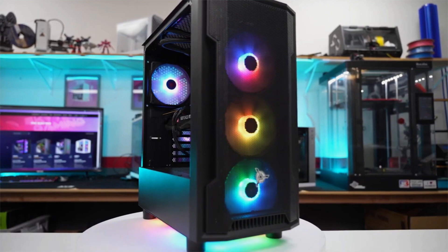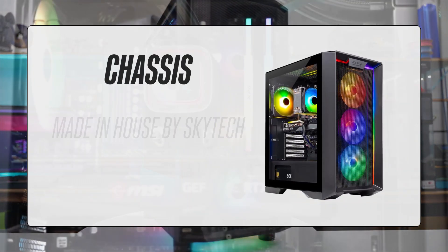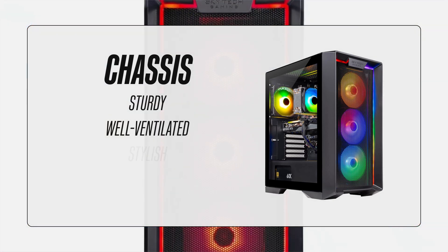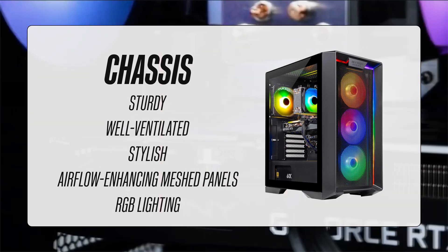But before we get into the performance, let's first take a look at the design and build quality. As usual, the chassis is made in-house by Skytech and has everything you'd want in a PC case. It's sturdy, well-ventilated, and stylish, with airflow-enhancing meshed panels and some RGB lighting for extra customization.